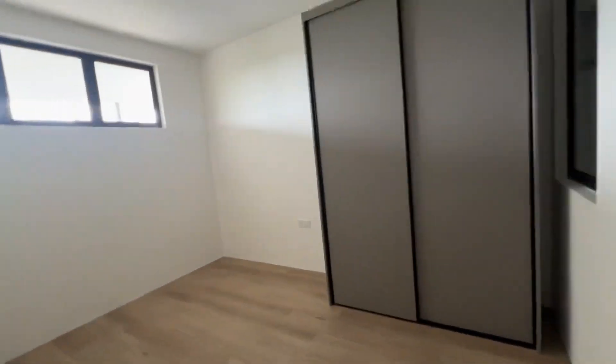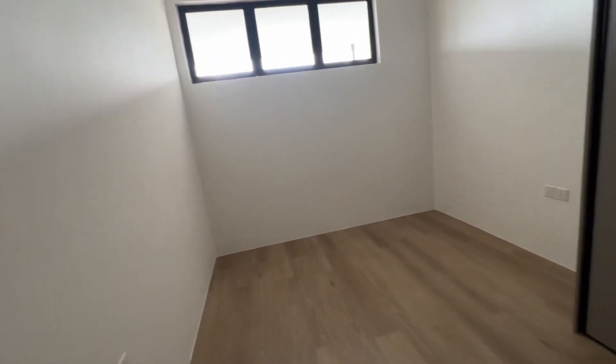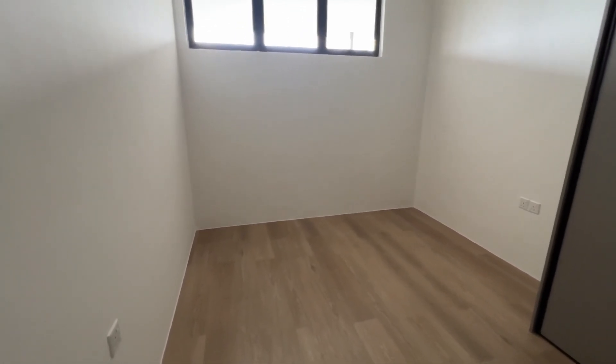So this is the second bedroom. You have a bedroom wardrobe, aircon all installed. Basically if this is a second bedroom, you just buy the queen size bed, a dressing table, study table. That's it.